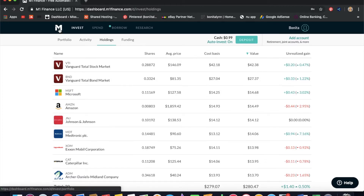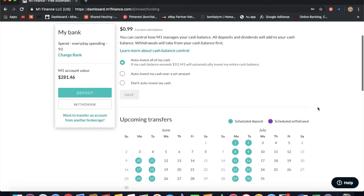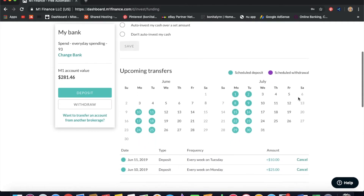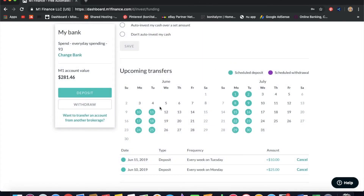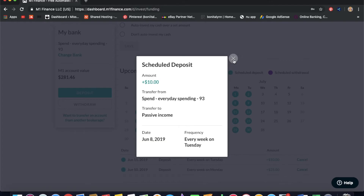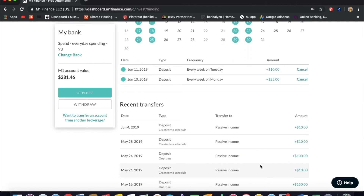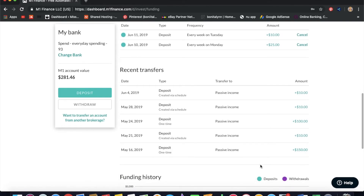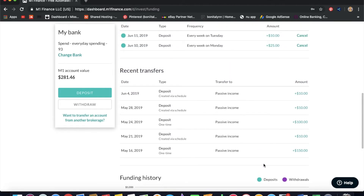Going to the funding section — here's what my funding looks like. Every Monday I put in $25 and every Tuesday I put in $10, for a total of $35 a week, which is $5 a day. At the end of the year I'll have about $1,000-something in this account. By putting money in so frequently I can dollar-cost average. Here are my initial deposits: I was putting it in more actively at first — $150, then $10, then $100 — but it just wasn't working, so I switched to this automatic approach.